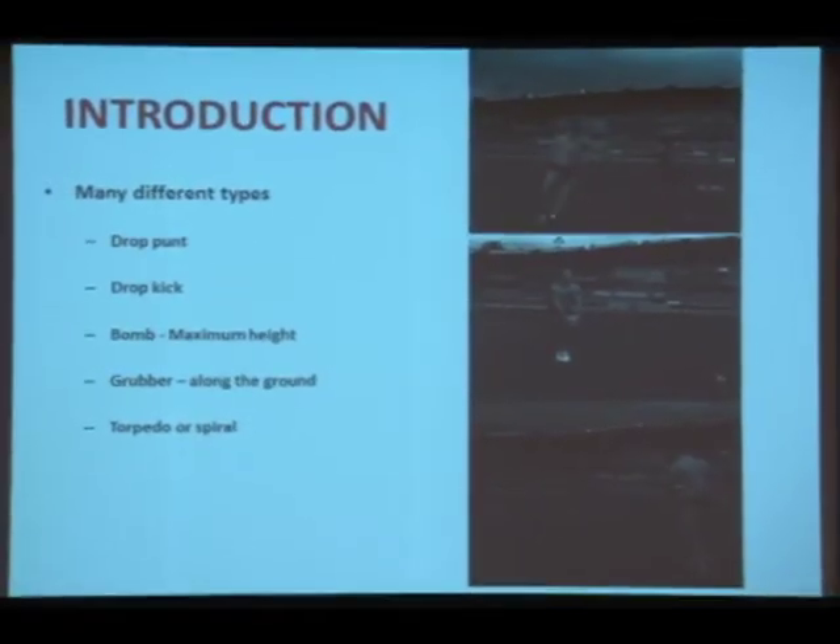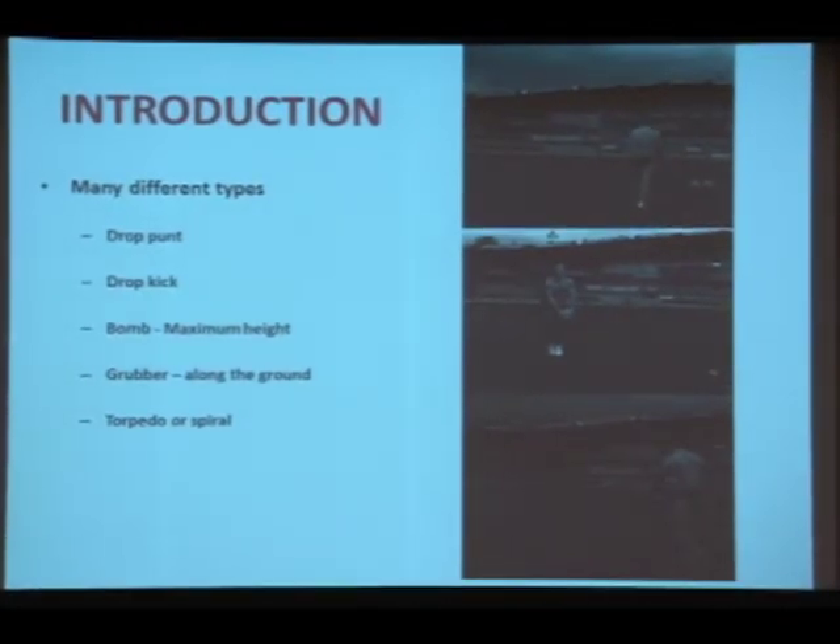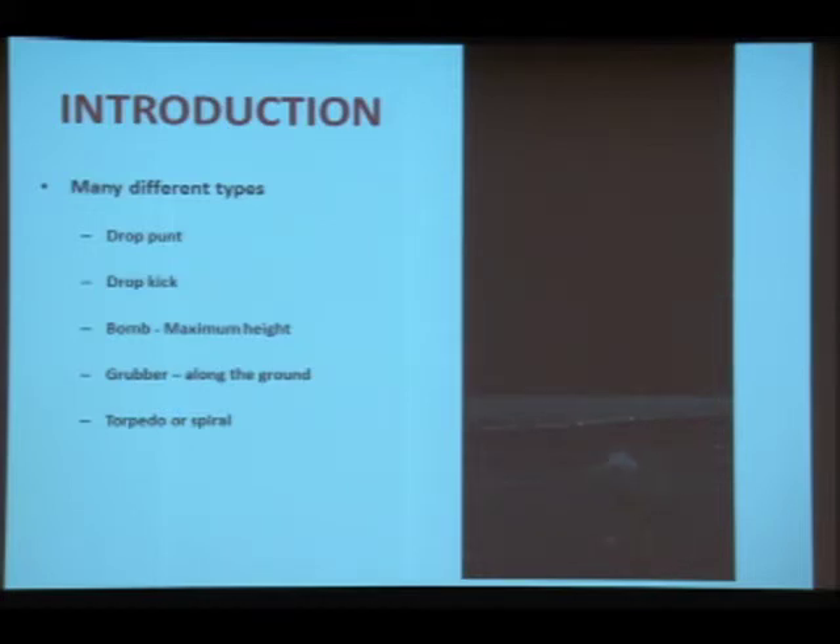There are many different types of punt kick. There's the field goal, where the ball gets dropped and hits the ground beforehand. There's the bomb, which achieves maximum height. There's the grubber, which goes straight along the ground. And there's also the torpedo or spiral, not dissimilar to the bomb, but the ball spins about its long axis to get a bit more distance.